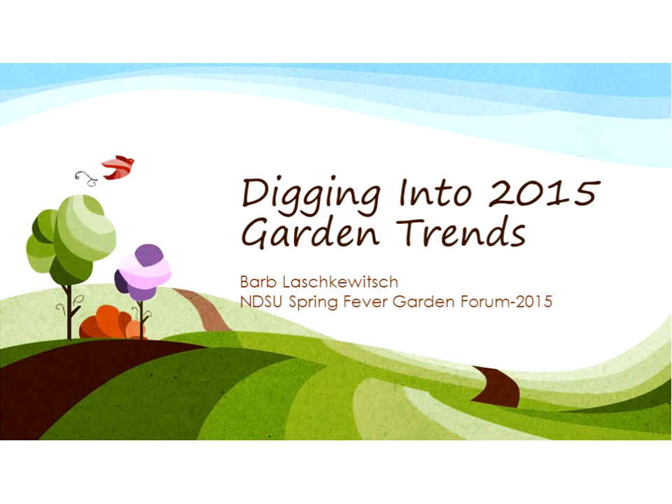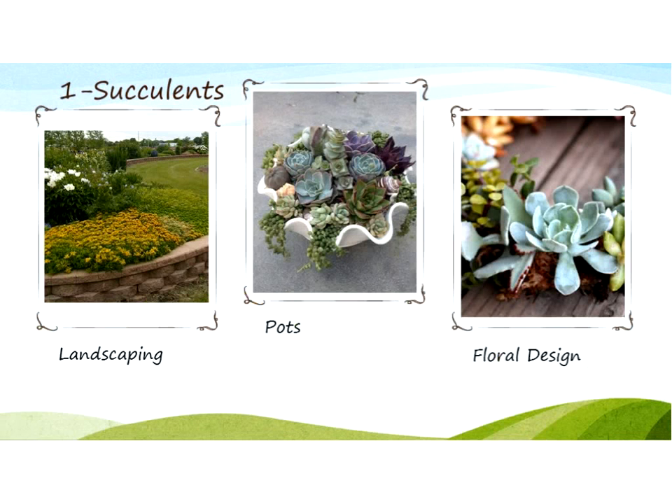There's probably something I'm not going to cover that is of interest to some of you, and that's fine — I'll cover that at the very last slide. The first thing I want to talk about is succulents. You cannot look anywhere these days without seeing a succulent somewhere. For the last couple of years they've been popular — not only in our landscapes, but also in pots, especially as patio plants, and even in floral design, like wedding bouquets where the bride can later root them as a keepsake.